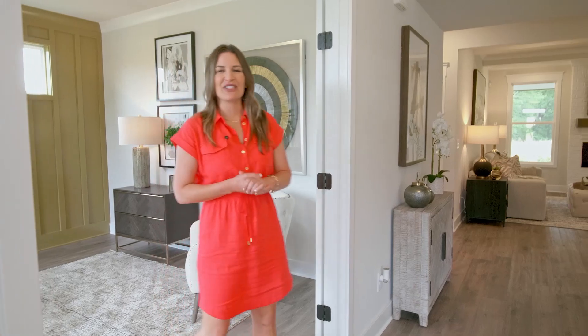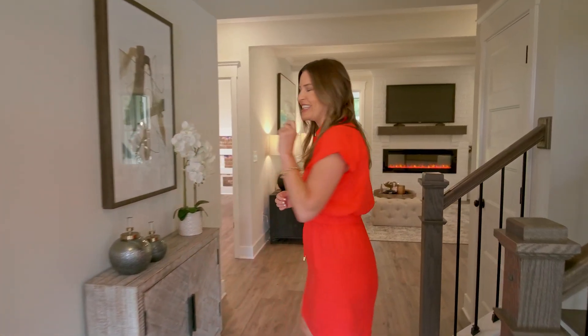Today we are excited to be here at Chaffin Communities' newest neighborhood in Hoschton, Rosewood Lake. I am here in their gorgeous model and we are going to learn all about it. I'm here with Julie from Chaffin Communities — why don't you tell us a little bit about this location in Hoschton?